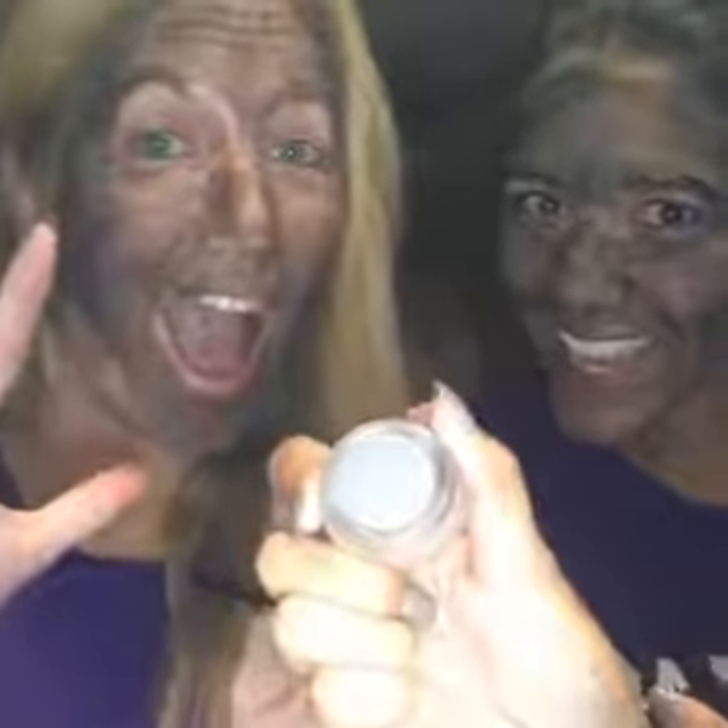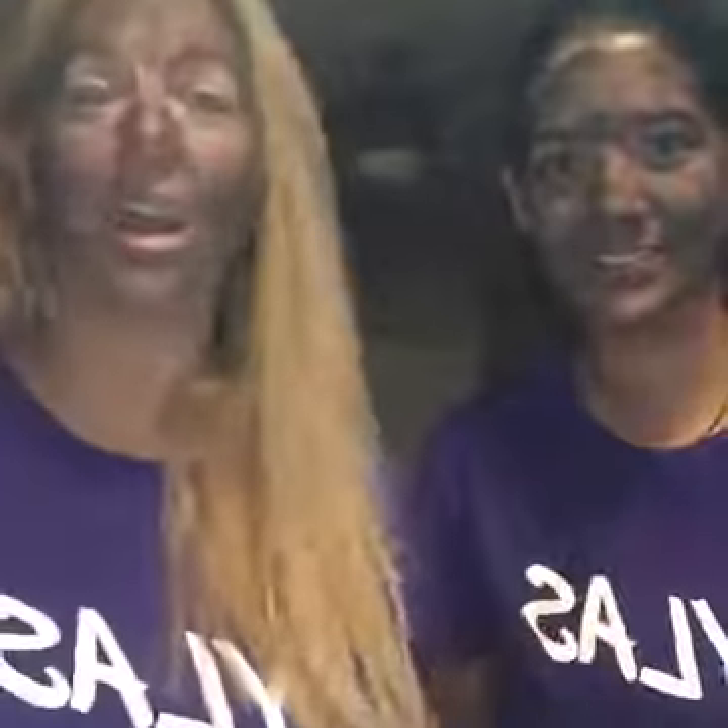We have splurges that are super shimmery, but now we have matte, and the first one is called 'Happy.' It matches what I'm wearing — totally by accident but it's my new love. Our cream shadow lasts all day long, does not crease, just stays in place. It's gorgeous, and now we have matte. I've worn it every day.